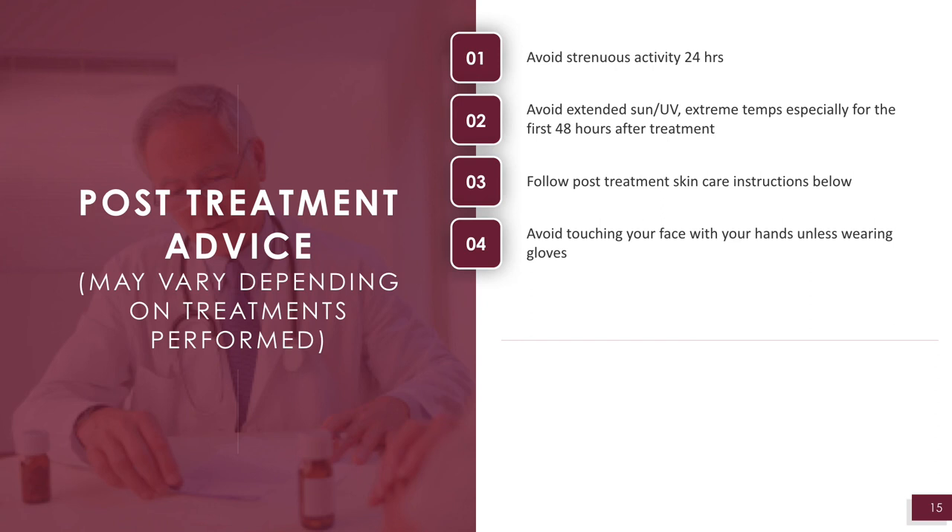Avoid touching your face with your hands unless wearing gloves. You can apply an ice pack or a cold pack, but not direct ice to the skin. Avoid products that irritate the skin, such as fruit acids or tretinoins. Generally, I like to see you 3-4 months after treatment. If you experience any pain, crusting or blistering, or think your skin is infected, please contact the clinic immediately.